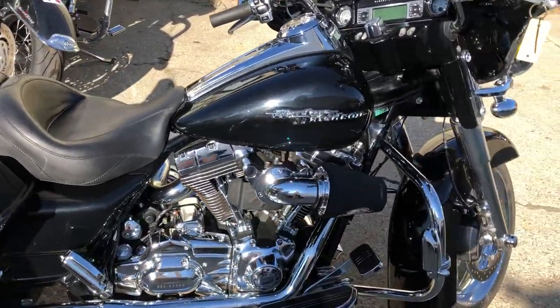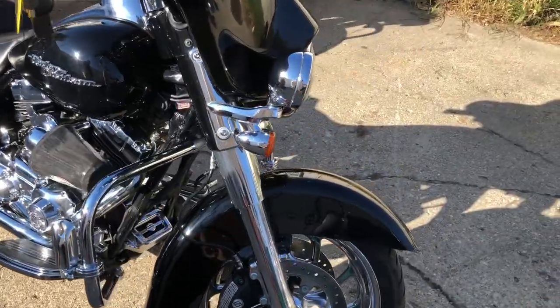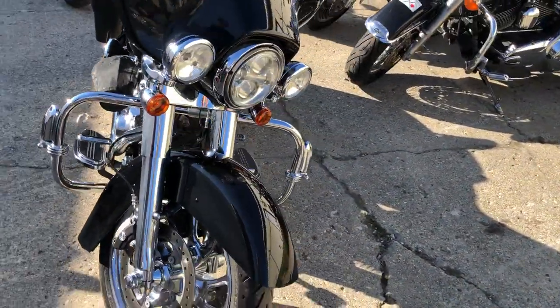Hey guys, approvalpowersports.com here doing some videos on some stuff that just came into the showroom. Check this one out. It's a 2008 Street Glide. Take a close look at this clean Street Glide.